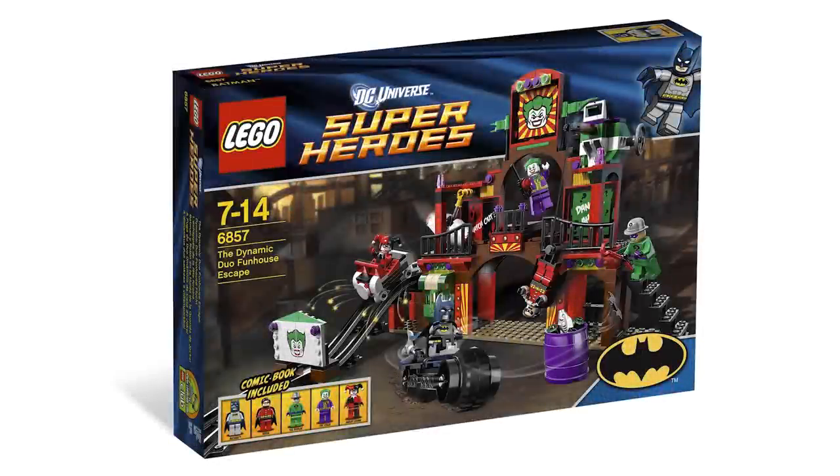In 2012, most of this list is going to be superheroes, but this one really sticks out — set number 6857, the Dynamic Duo Funhouse Escape. This set was a retail exclusive and I don't think we had it here in Canada. I remember getting it from the LEGO store or ordering it online. When this set came out, I absolutely loved it because they had this amazing new Harley Quinn figure as well as the Riddler minifigure. I just love the design of this set, and I remember it sold out so quickly.